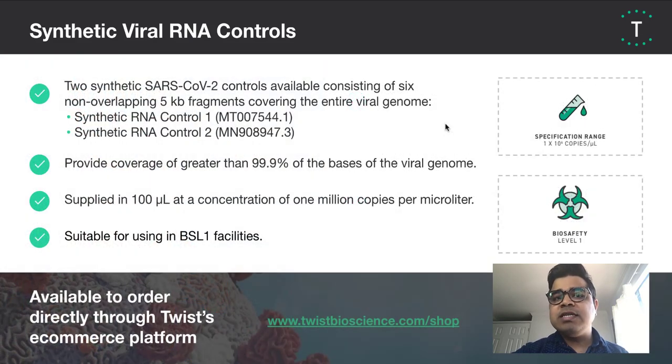To tell you a little bit more about these synthetic controls, they consist of six non-overlapping 5KB fragments that cover more than 99.9% of the viral genome. The controls are supplied in 100 microliter tubes with a concentration of 1 million copies per microliter. Because these controls are made up of synthetic non-overlapping viral RNA, they are suitable for use in BSL-1 facilities. You can order these controls through our e-commerce platform at twistbioscience.com/shop.